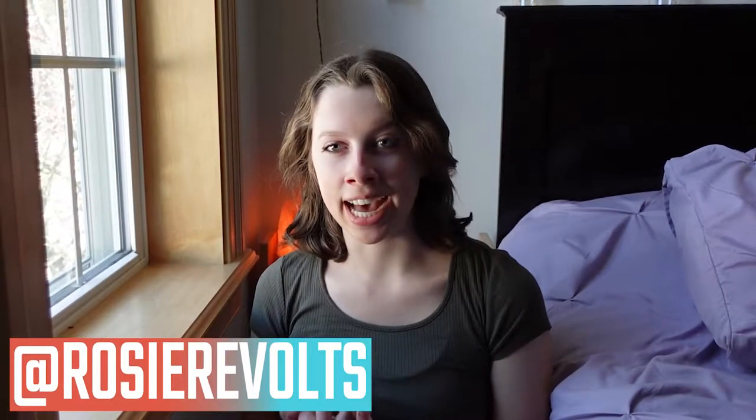Hey guys, it's Rosie. Welcome back. Today I'm going to be showing you a whole bunch of stuff that I got thrifting. I love thrifting, but I have never ever spent a hundred bucks thrifting ever. A couple days ago I did, so I'm going to show you guys what I got. I'm very, very pleased with it, and I just can't believe I found some of this stuff.